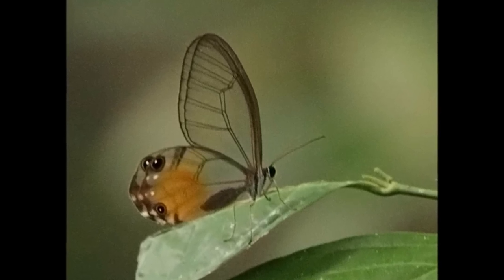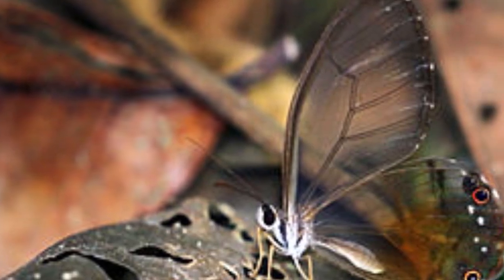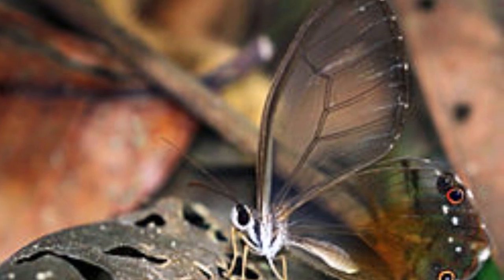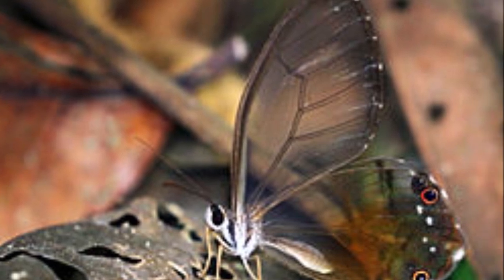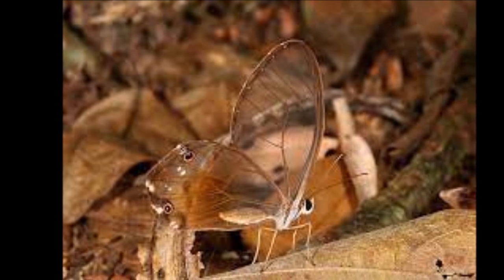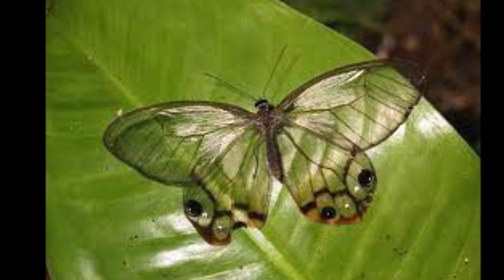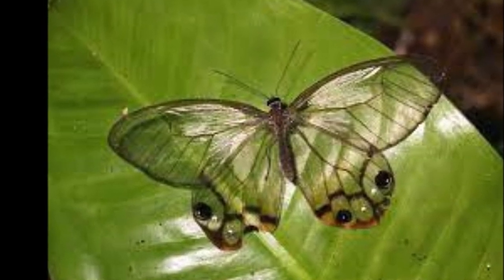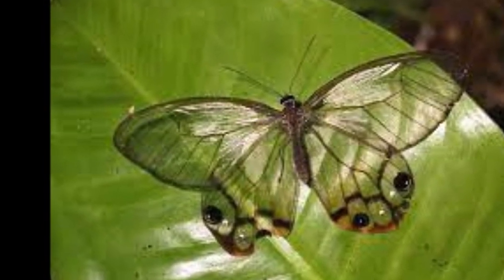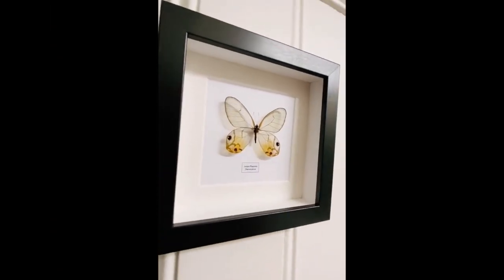The genus Haetera comprises two species: McLeanania and Piera. Both are extremely similar, but McLeanania has a reddish flush on the hind wings, while in Piera this is amber in color. Haetera McLeanania is found from Costa Rica to Colombia, and is replaced further south by Piera, which is found in Venezuela, Guyana, Suriname, Brazil, Ecuador, Peru, and Bolivia.